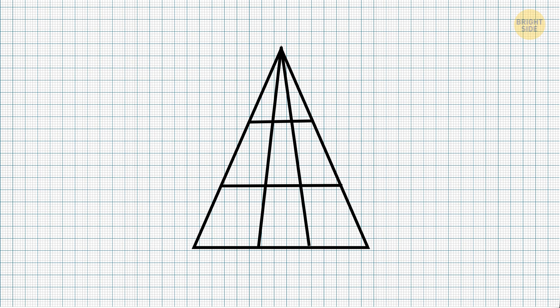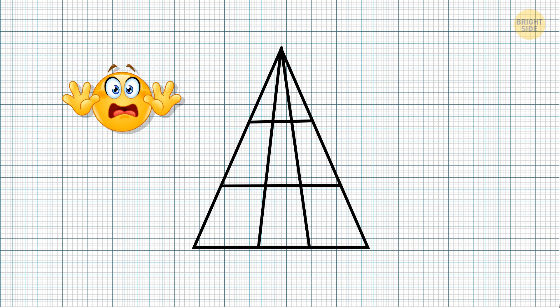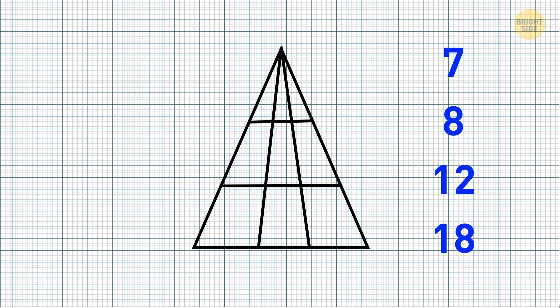Now, take a look at this picture. How many triangles are there? I'm going to help you a bit — it is 7, 8, 12, or 18.